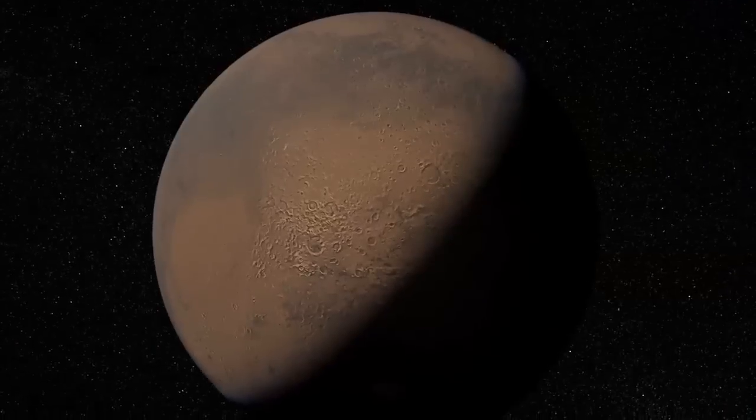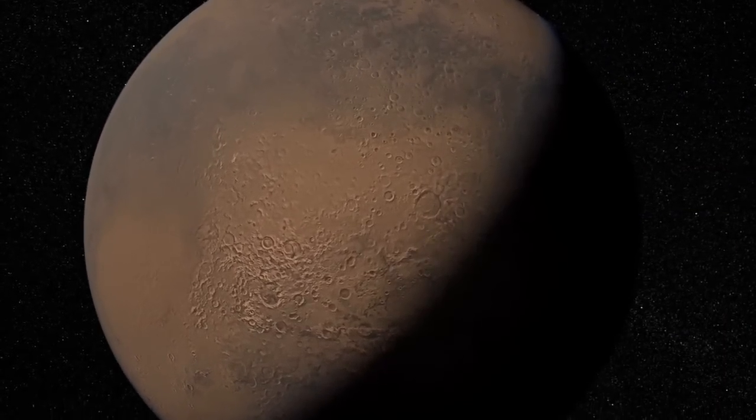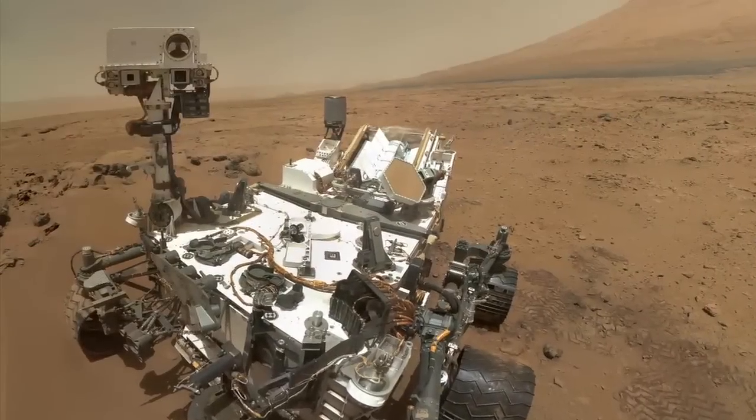Hi, I'm Ashwin Vasavada. I'm the Deputy Project Scientist for the Curiosity rover. And this is your Curiosity rover update. A lot of what this mission is about is figuring out the possibility that ancient Mars was a habitable environment. But we're also studying the present environment.